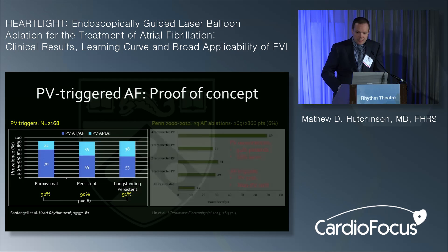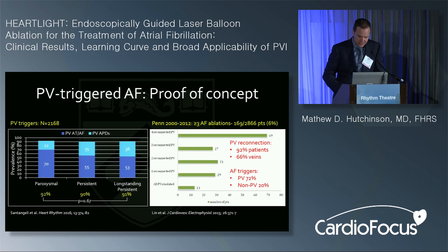If you look at patients presenting for their third or more atrial fibrillation procedure — about 6% of our 2,800 patients — 92% of them still had pulmonary vein reconnection. 66% of all veins interrogated were reconnected. In about 70% of patients where AF trigger induction was attempted, the prevalence of AFib triggers was still 70%. So achieving durable pulmonary vein isolation remains a challenge, though this has gotten better with general anesthesia and contact force sensing catheters.